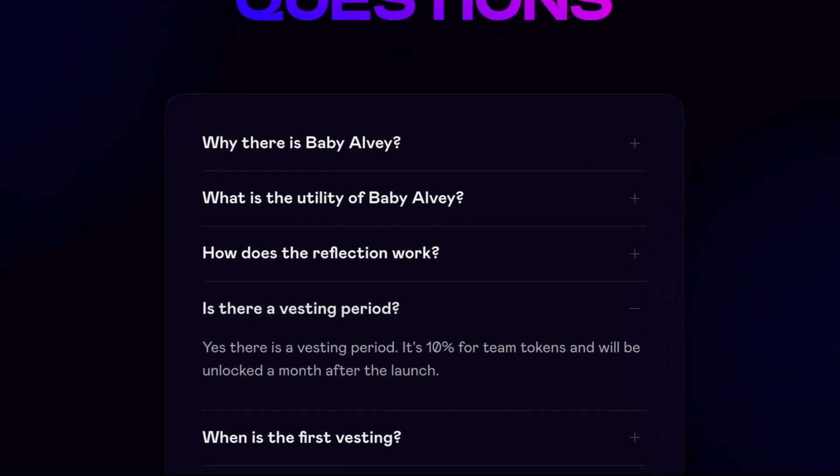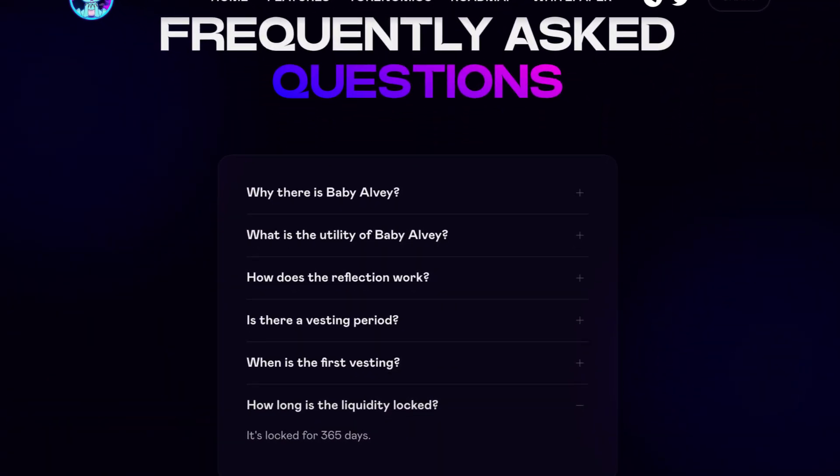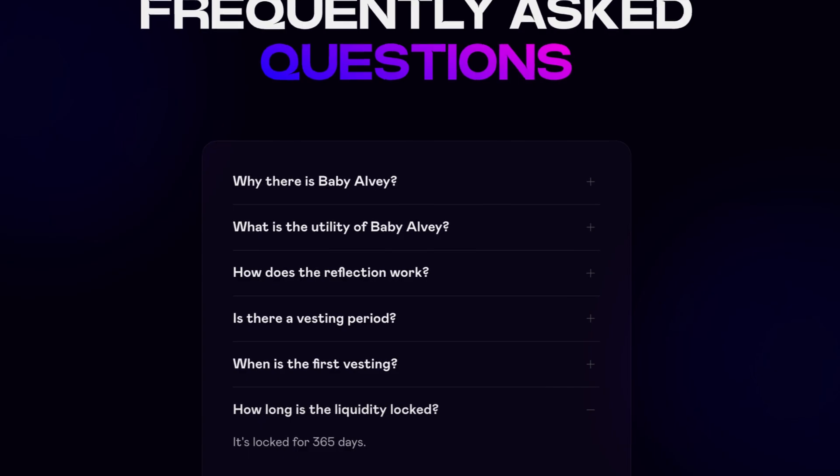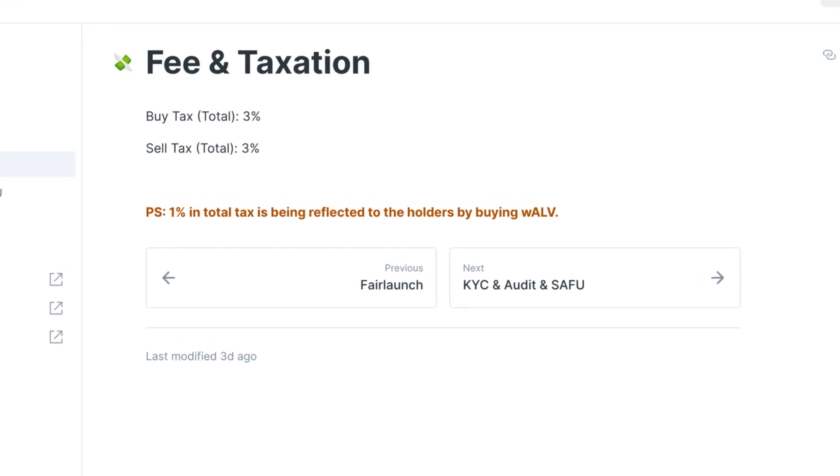Is there a vesting period? Yes, there is. The vesting period is 10% for team tokens and will be unlocked a month after the launch. The first vesting is one month after the launch. You might also wonder how long the liquidity is locked — it is locked for 365 days.